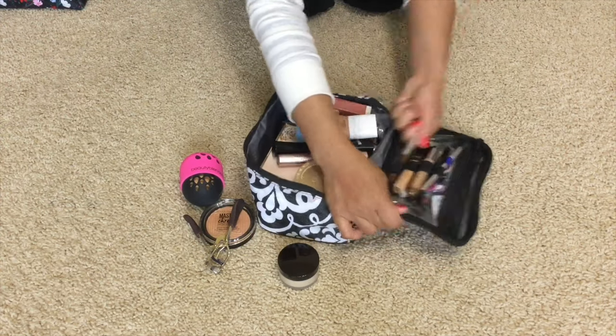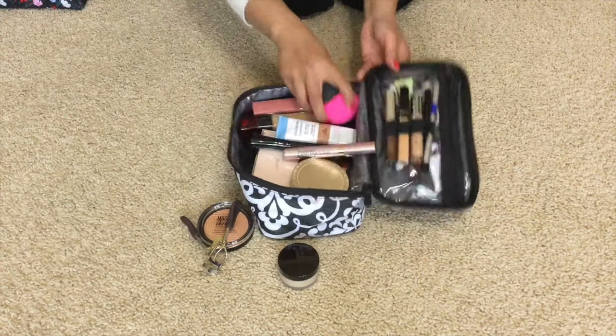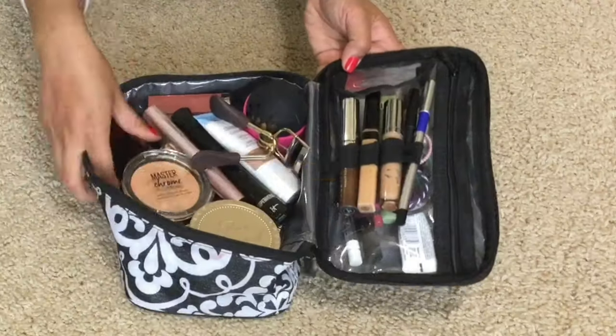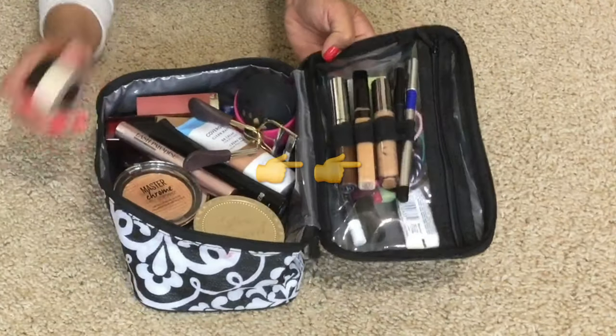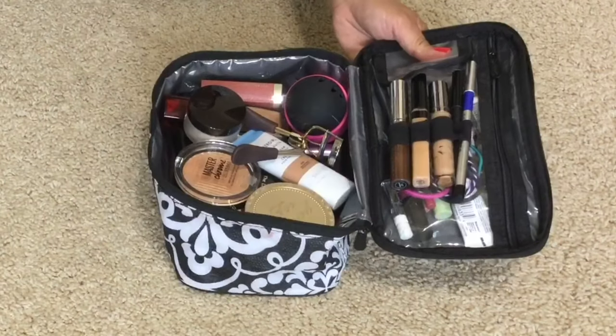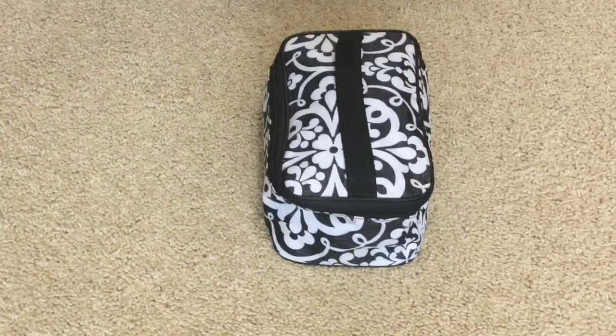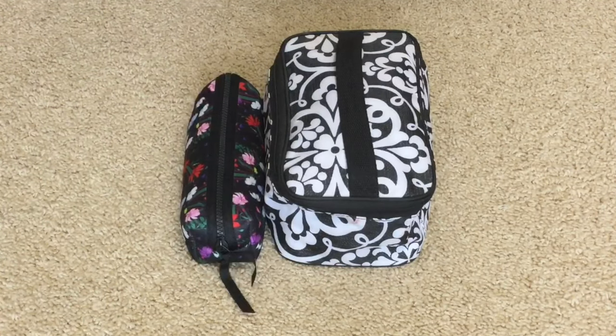Also — did you guys notice how I didn't use the brush case for makeup brushes? I use it for lip liners, liners, concealers, any kind of thinner makeup products. I like to keep my makeup brushes separate, and that's how I use this makeup brush holder.